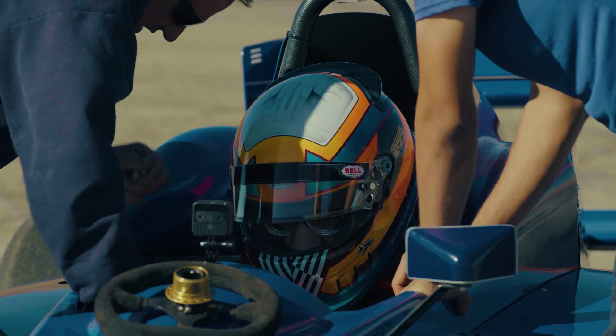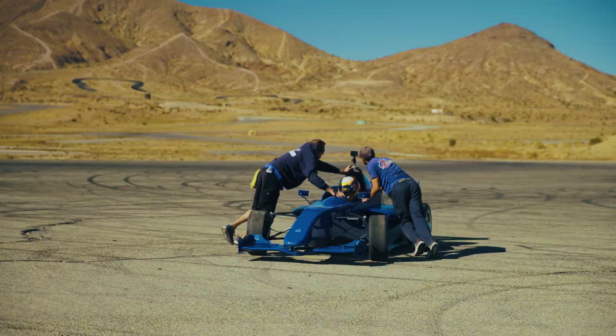Good luck guys! So let's see Christian head out on the track for a practice run.